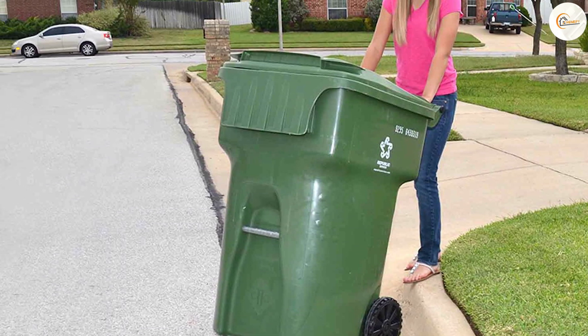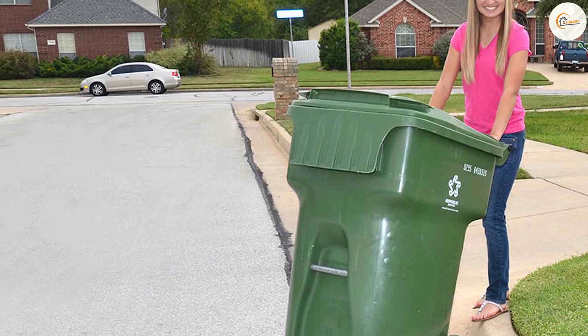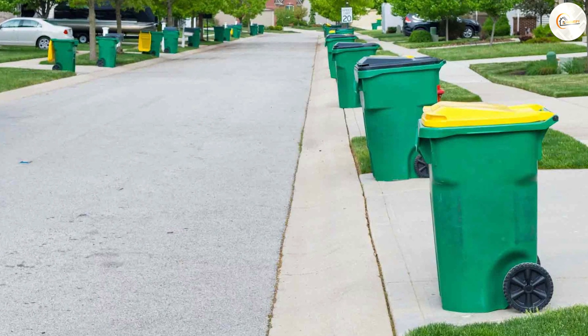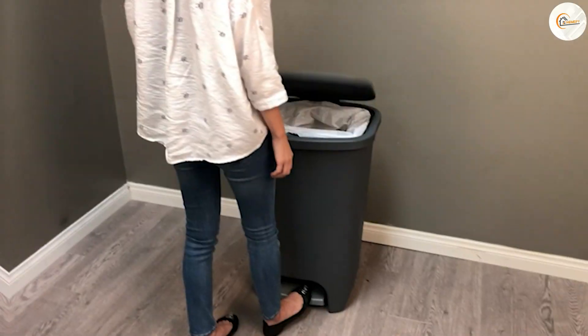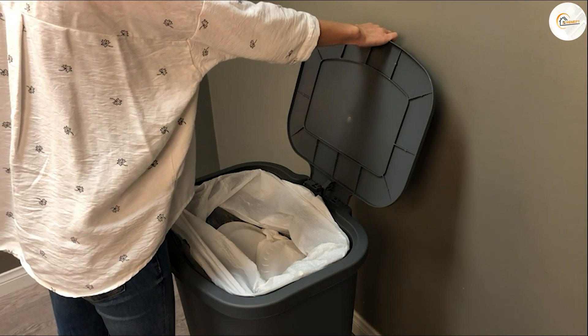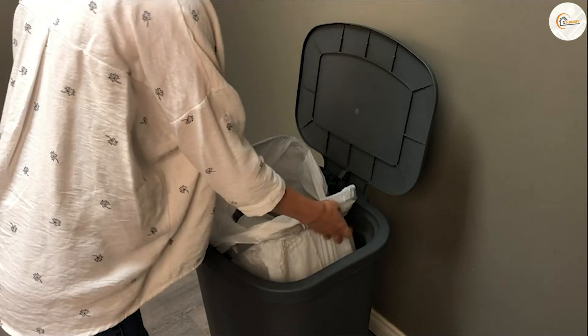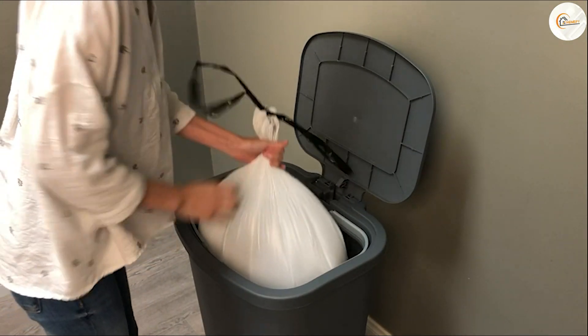Odor control is a critical aspect to consider, especially when it comes to indoor trash cans. Green trash cans often come with features like odor-blocking lids or air vents, helping to minimize unpleasant smells. However, black trash cans also offer options with advanced odor control mechanisms such as activated carbon filters or sealed lids, which effectively trap odors and keep them contained.